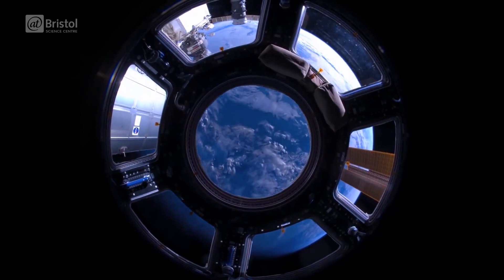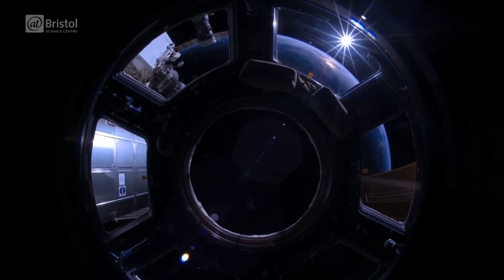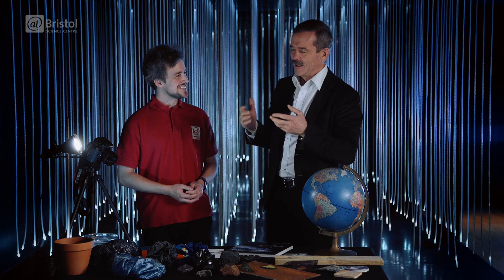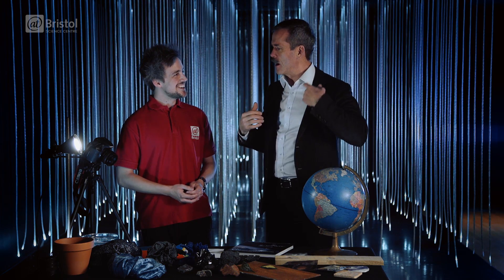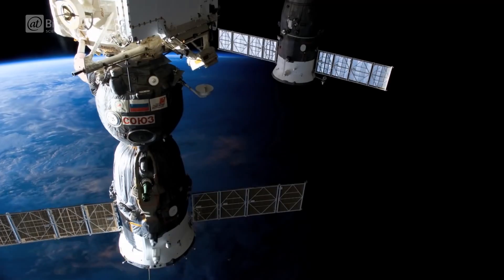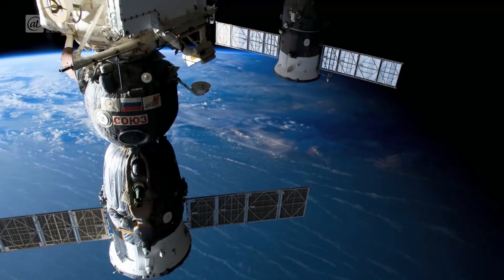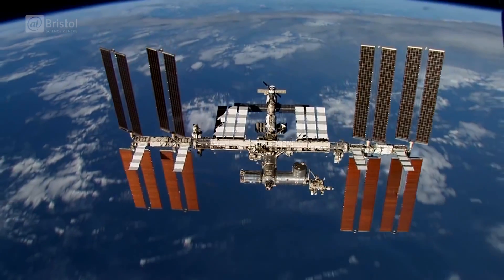You're floating weightless with your head down towards the world. So you have your toes curled around the hatch just to keep your body stable — like a sloth up there. And you're holding on, holding the camera, and looking at the world. The world goes by at 8 kilometers a second.